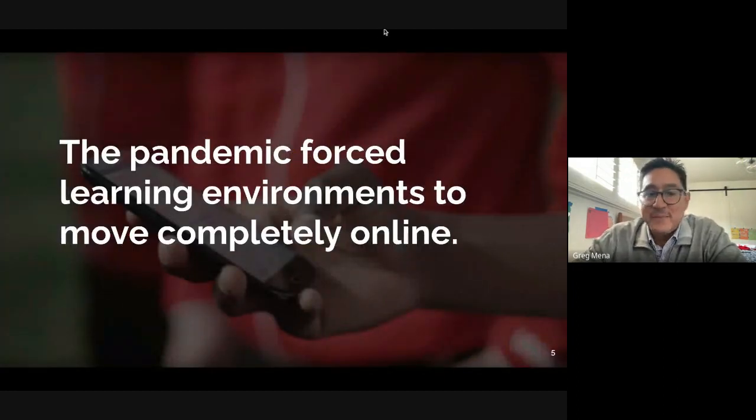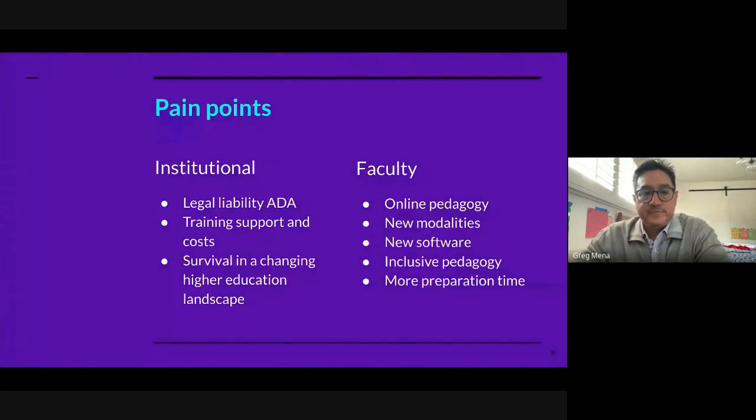A lot of stories and companies begin here, which is the pandemic. It forced people into online learning environments. At my own institution, we were about 10% online and after the pandemic we went to 100% online — a lot of changes and challenges. For institutions already trying to meet their legal obligations and avoid legal action under the ADA, it meant a dramatic increase in support and training for faculty.